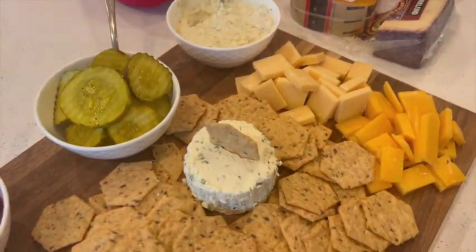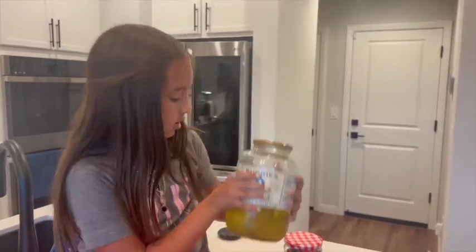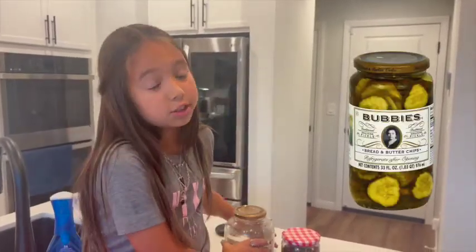We put that on there and put a little chip on it for extra fun. Bread and butter pickles — these are like mom's favorite favorite things. They're not good to me; they're just too crunchy.